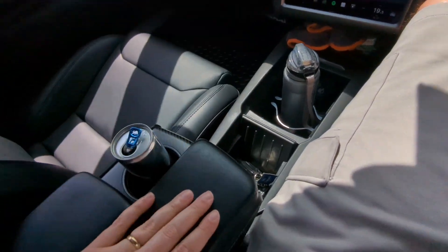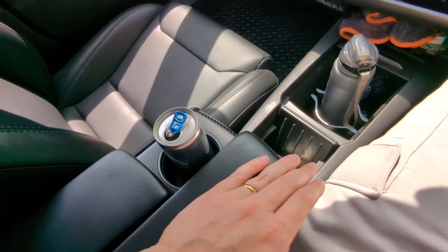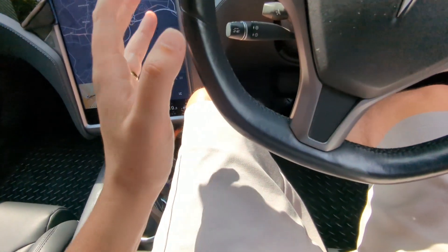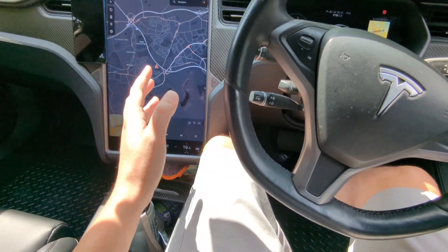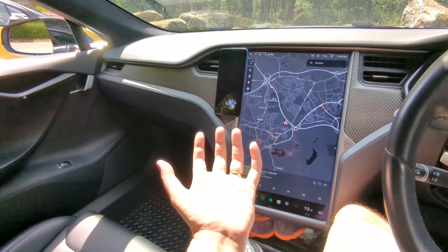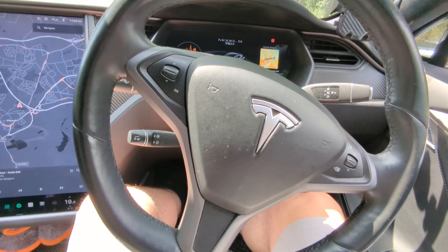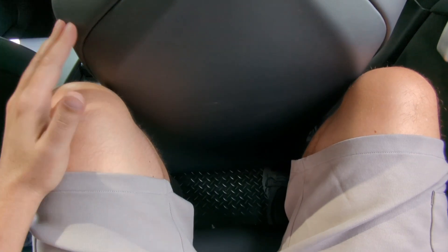There are no door cards, no grab handles, and only storage on one side for the whole front - which is a nightmare. The cup holders are hidden behind the armrest, so you lose it when you want a drink and there's no storage underneath. The Model 3 wins on storage by a country mile, but for space and quality the Model S wins the interior.